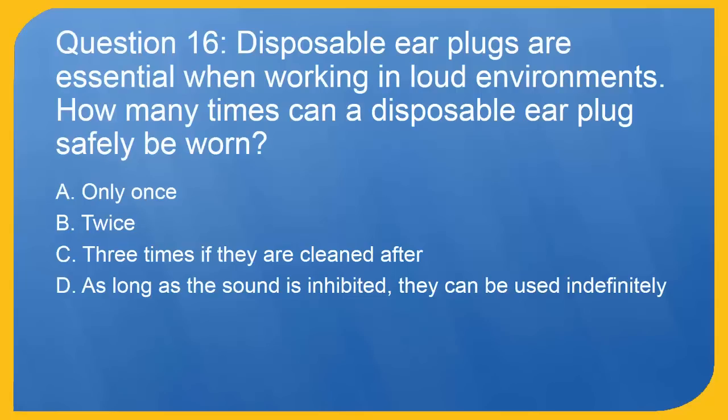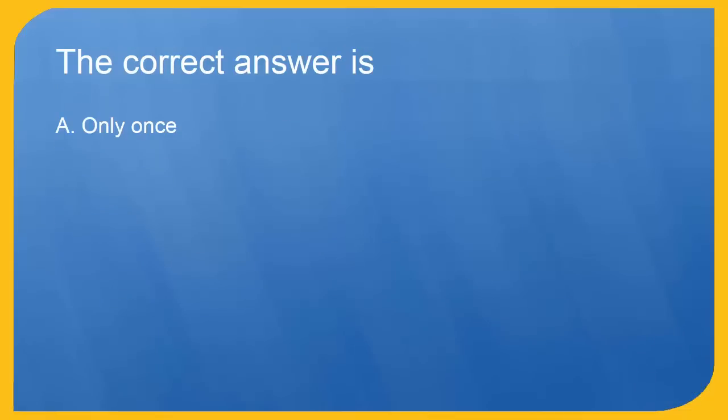Question 16: Disposable earplugs are essential when working in loud environments. How many times can a disposable earplug safely be worn? A. Only once. B. Twice. C. Three times if they are cleaned after. D. As long as the sound is inhibited, they can be used indefinitely. The correct answer is A. Only once.